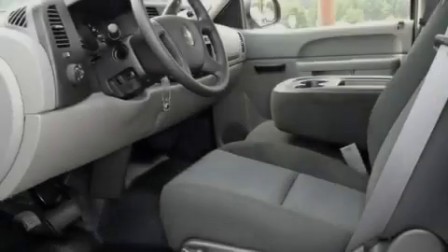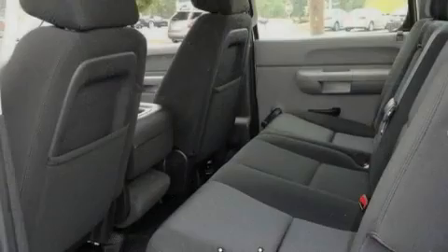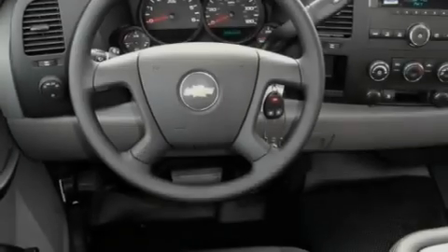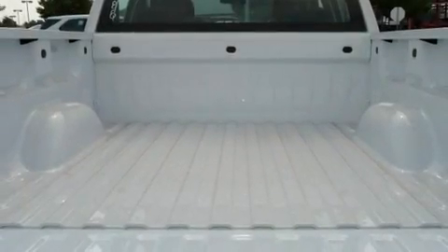Its top features include air conditioning with automatic climate control, a keyless entry system, dual cargo area lights, a 6-speaker audio system, variable valve timing, a passenger side vanity mirror, a full-size spare tire, a low tire pressure indicator, XM satellite radio, and power windows.